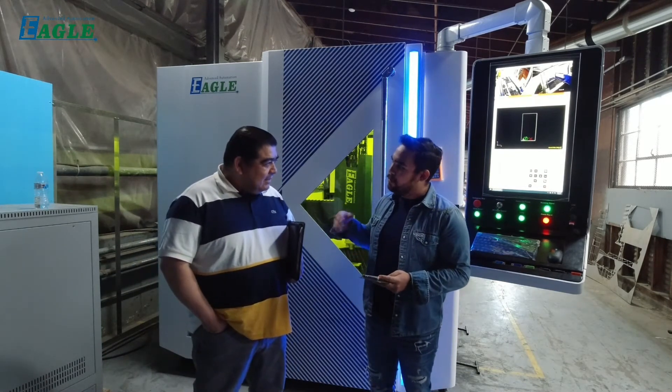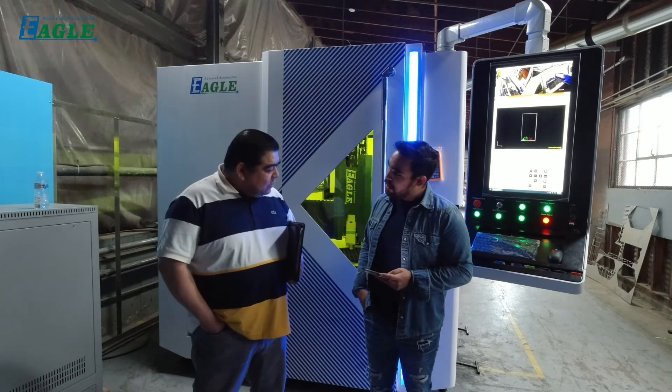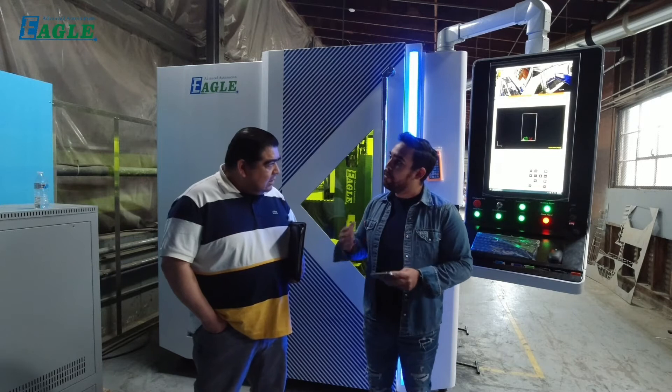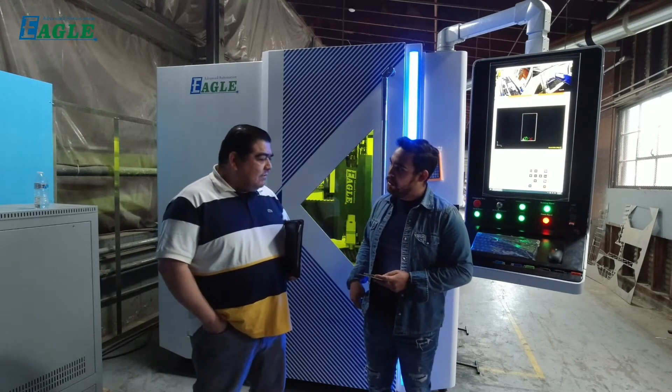Also, do you know about laser welding machines? Can you repeat the question? Also, do you know something about laser welding machines? No, we don't. Laser welding machine? No, not familiar with it. Not familiar?